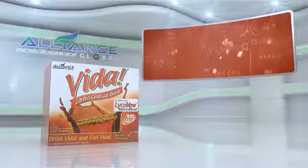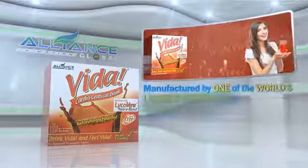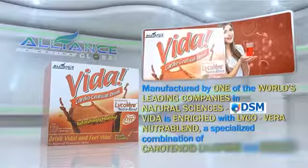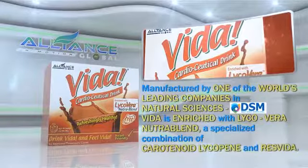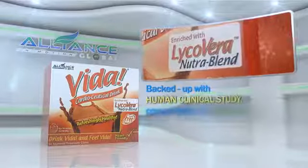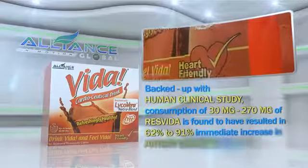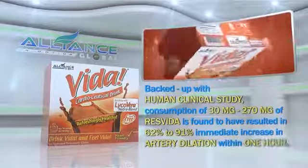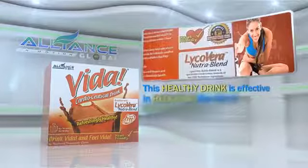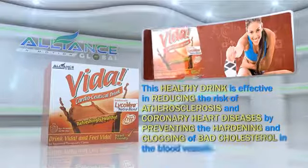Third in our beverage line is the Vida Cardioseutical Drink. Manufactured by one of the world's leading companies in natural sciences, DSM, Vida is enriched with Lycovera NutriBlend, a specialized combination of carotenoid lycopene and ResVida. Backed by human clinical study, consumption of 30 mg to 270 mg of ResVida resulted in 62% to 91% immediate increase in artery dilation within one hour. This healthy drink is effective in reducing the risk of atherosclerosis and coronary heart diseases by preventing the hardening and clogging of bad cholesterol in the blood vessels.